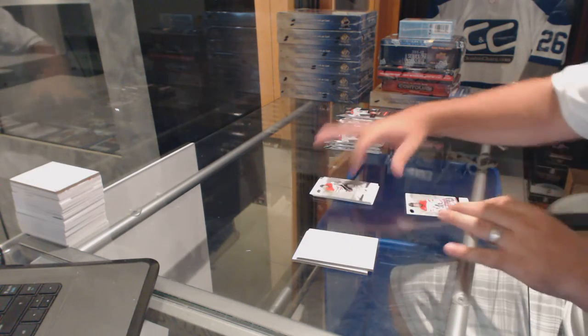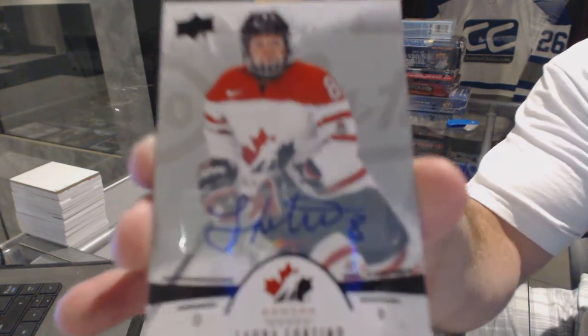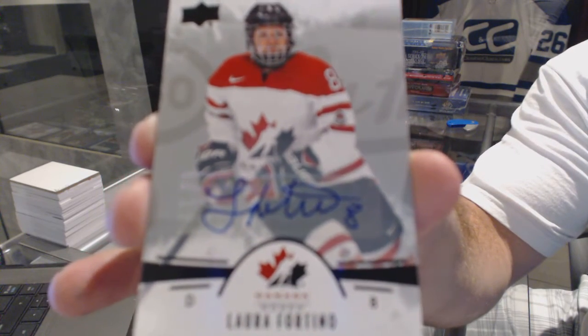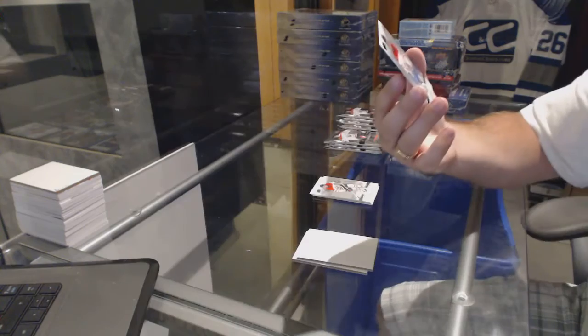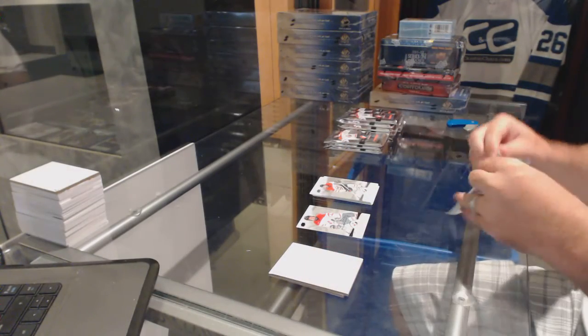We've got a Laura Fortino base autograph. Laura Fortino. This is a really nice-looking autograph card — really, really pretty-looking card.